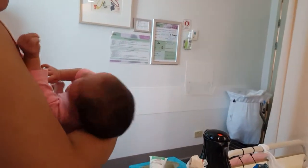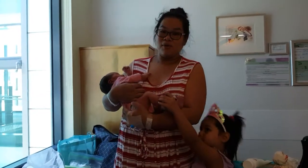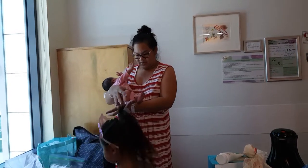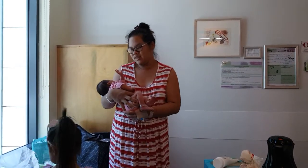She was born at 38 weeks weighing 4.013 kilos. I still don't have her name yet. I can say she's big because when Saina was born at 40 weeks, she was only 3.9 kilos.